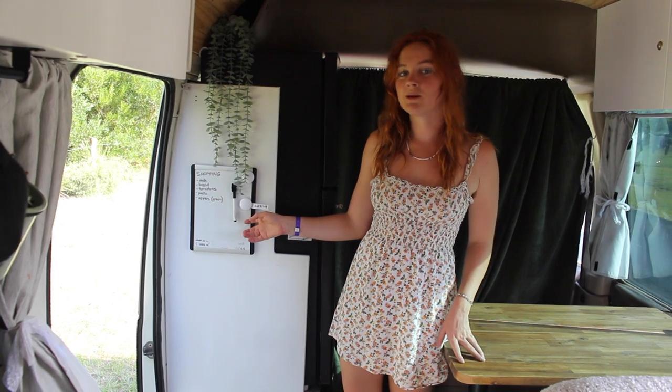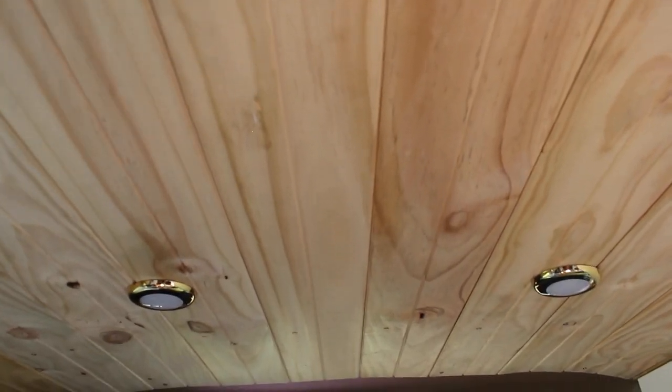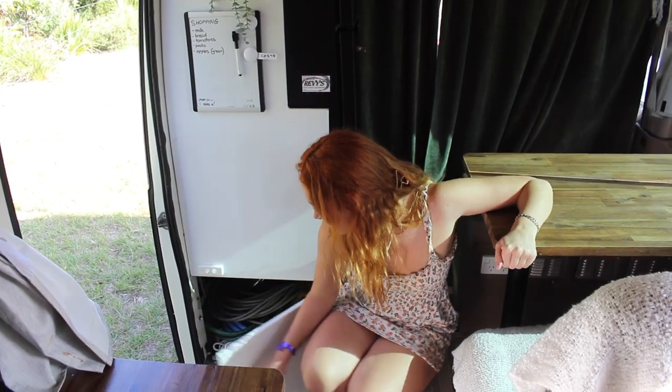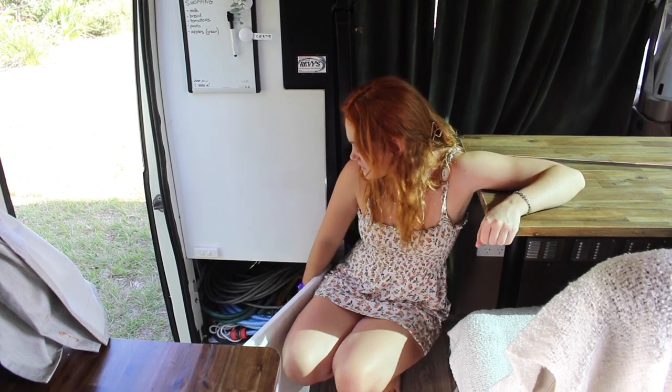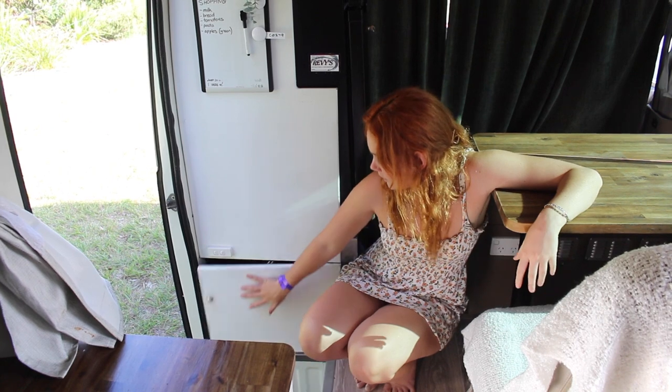Right as you walk in here on the wall, we have our little whiteboard that we use for a shopping list. Our light switches down here are dual light switches, which is really great because we can have the lights off in the bedroom but on in the front — it makes a massive difference. You can totally have a nap in the back and not be bothered by the light in the front. Down the bottom here, we have this little cupboard where we keep our electrical cord, our two hoses to fill up our water tank and empty our grey water tank, and an extra doormat which we put outside the door at night. It's right next to the door, really easy to take the cords and stuff in and out when we need them.